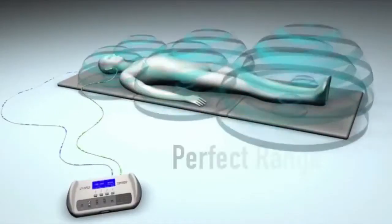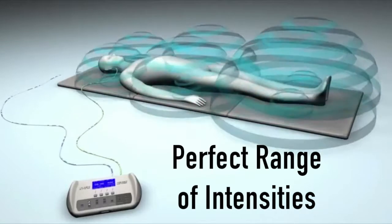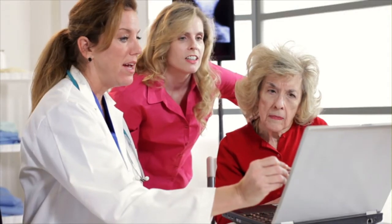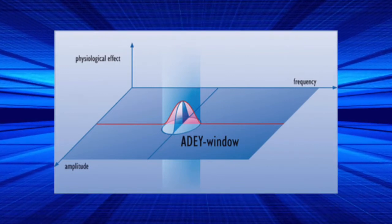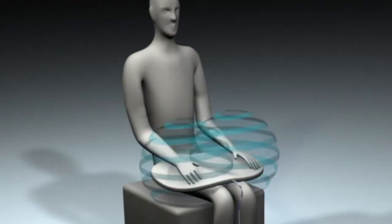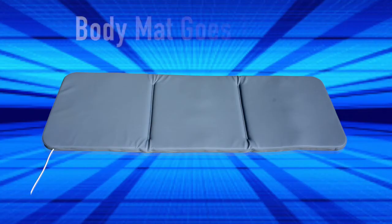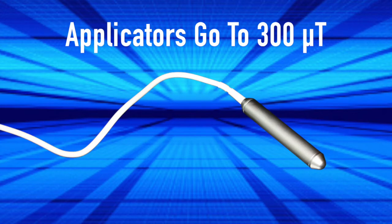Reason number three is that the IMRS has a really perfect intensity range. The IMRS goes really low down into the nanotesla, which is really important for people that are chemically sensitive, sick, or have sensitive situations. Some research on certain conditions shows that really lower intensities seem to work better. We go down really low for sensitive people, and we go up high enough to get through the body and a few feet above. The IMRS full body mat goes to 70 microtesla, and the applicators go up to 300 microtesla for localized pain relief.